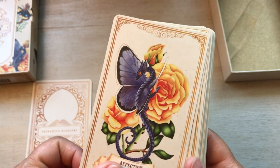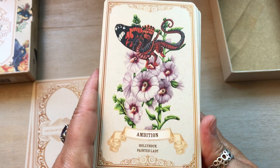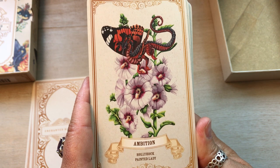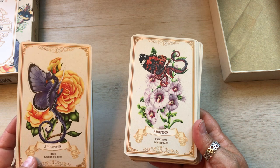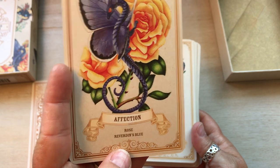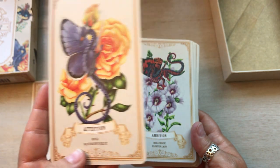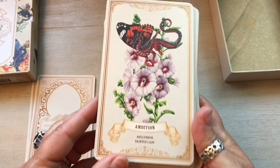I'm hoping the lighting is okay. Ambition, Hollyhock, Painted Lady. So maybe that is another name of the flower. Now I'm getting a little confused — they can't be because Rose and Reverdans Blue — that would be a yellow rose or peace rose. You know what, I'm not going to worry about it.